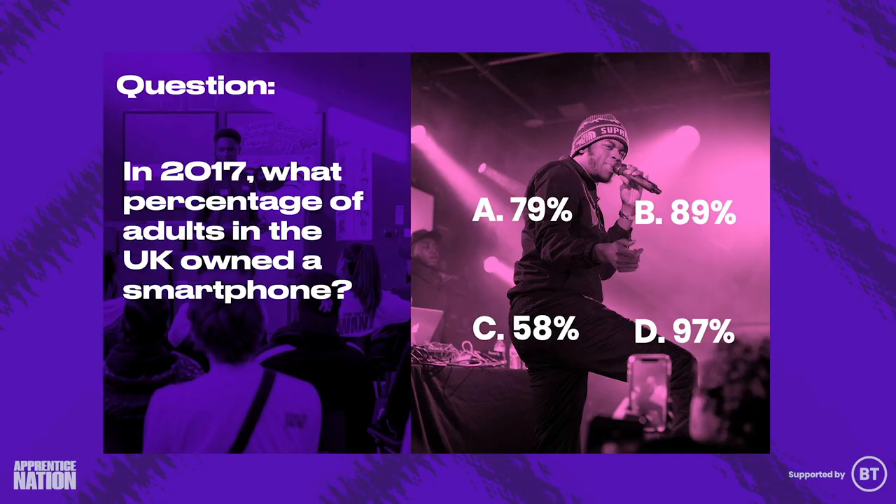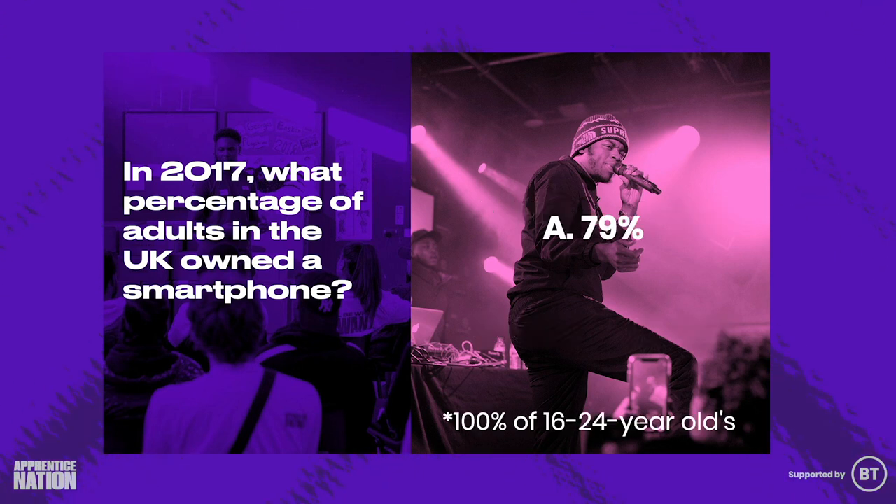Now we're going to explore what skills you already have, and we'll start with a quick quiz that you can get involved with at home. So grab your phone, open up your notes, or grab a pen and paper and write down your answers. Question number one: in 2017, what percentage of adults in the UK owned a smartphone? It's actually A, 79%. However, it's estimated that 100% of 16 to 24-year-olds have a smartphone.